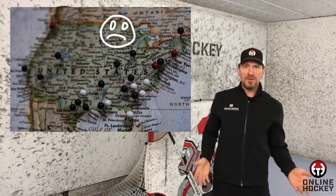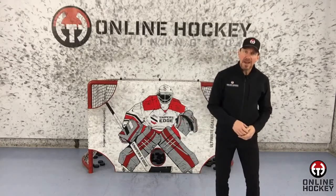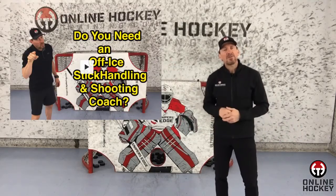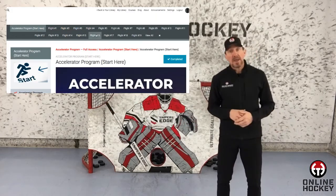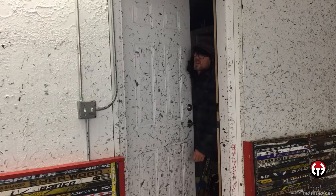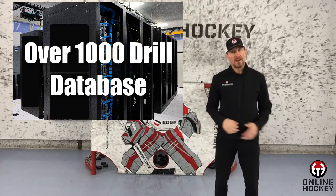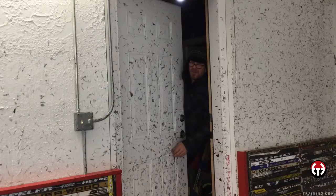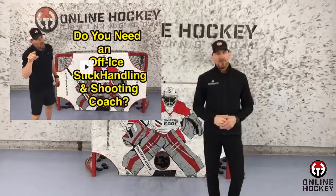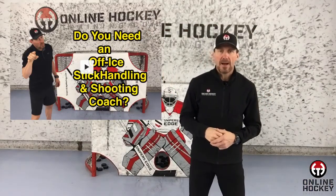So what if you want to start working with me but you don't live in Minnesota? Not a problem — coach has you covered, and I'll come to you. Everything that I teach players here can also be accessed at OnlineHockeyTraining.com from anywhere on the planet. There you'll find the world's largest database of off-ice stick handling and shooting drills. Currently the number exceeds 1,000 drill videos and keeps growing, as new drills keep popping into my brain. If you're looking for ways to improve, head on over to OnlineHockeyTraining.com because I can help.